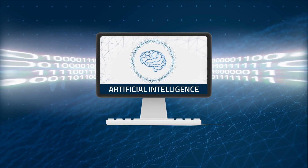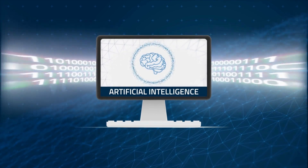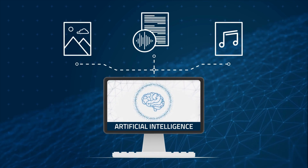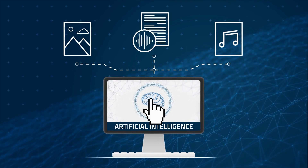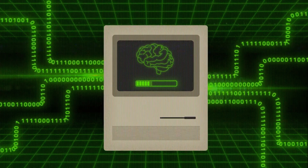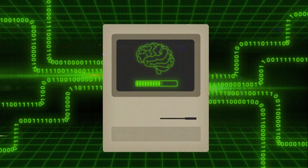AI's popularity has taken off in recent years, with new tools that allow users to generate imagery, transcribe audio, and even compose music at the click of a button. This is nothing new for the scientific community, however, which has been using artificial intelligence methods for decades.